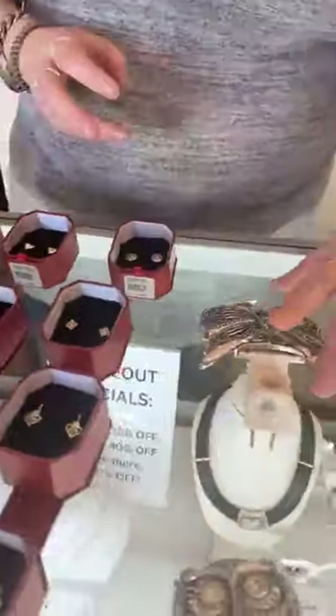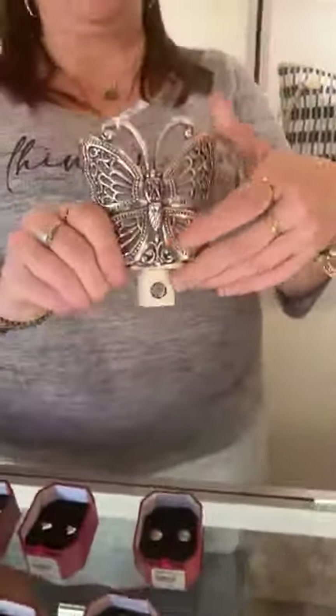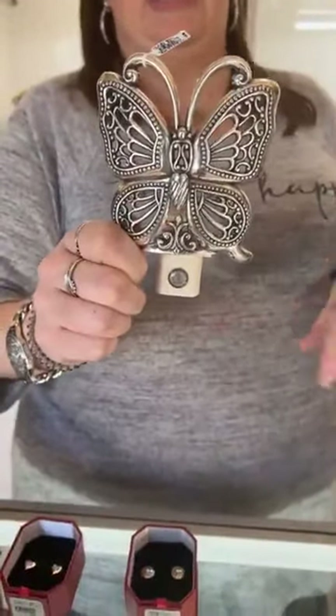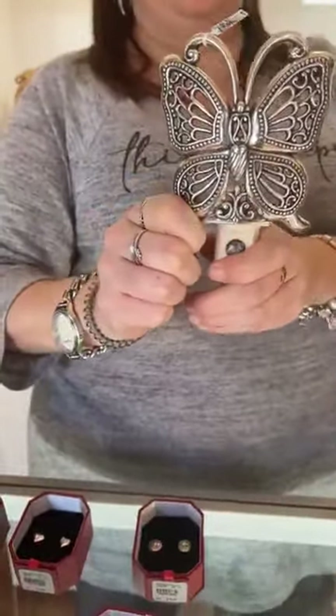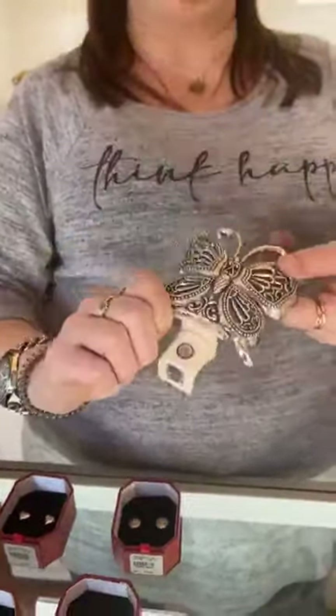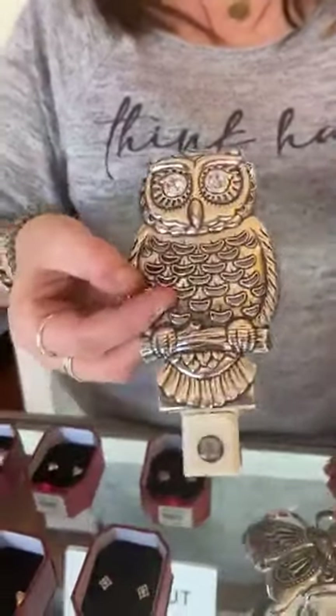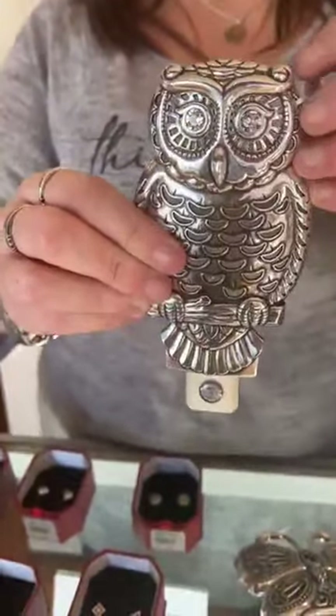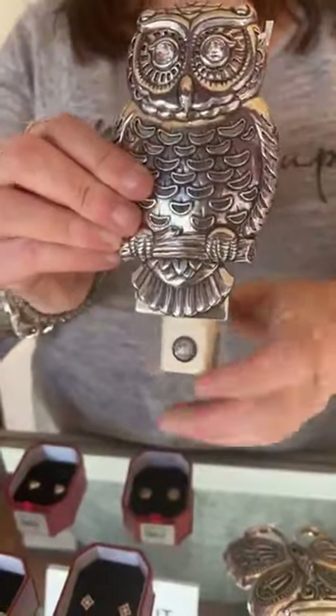Brighton also has Night Lights — these are super popular and make a great gift. We can barely keep these in stock. We got two back in: the Butterfly for $42, and I love this little guy — the little owl with his CZ eyes is so cute, and this is $36.